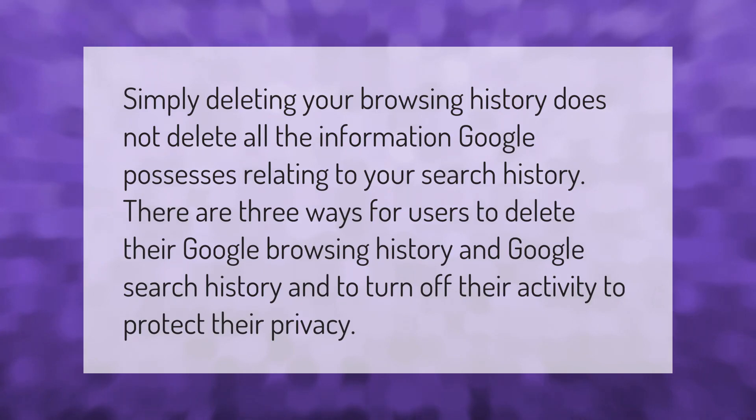Simply deleting your browsing history does not delete all the information Google possesses relating to your search history. There are three ways for users to delete their Google browsing history and Google search history, and to turn off their activity to protect their privacy.